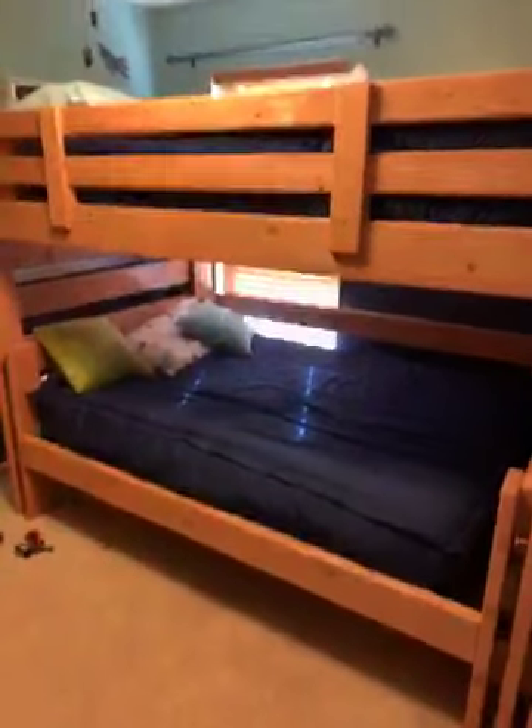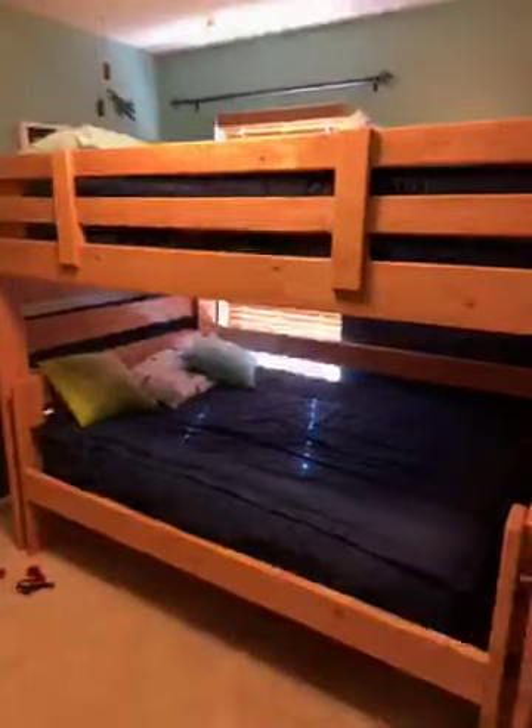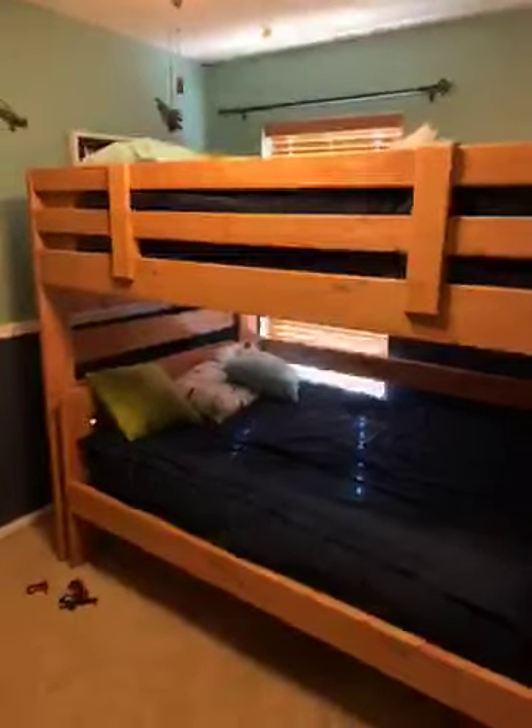The zipper is really maneuverable and the kids think it's cool. My husband asked if we could get one for our bed too, so we're pretty excited about them.